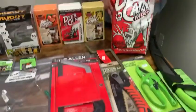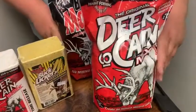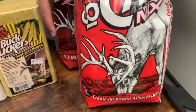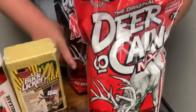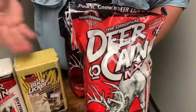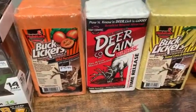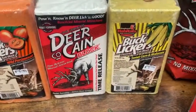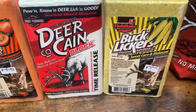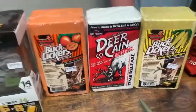Another thing — everybody loves deer cane. We have the Block Magic as well as the regular deer cocaine. Great to start getting out there and creating a mineral site for your deer. One week before you go is not the time to start — it won't work well. We also have them in blocks: the regular deer cocaine, the persimmon, as well as the sweet corn. The sweet corn one works really well all year round. We'll probably have regular corn in next week.